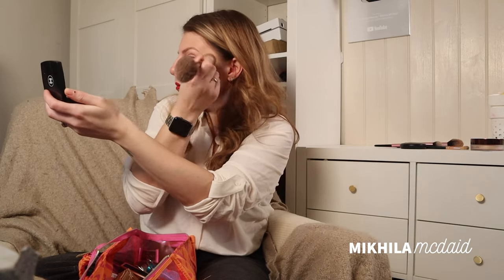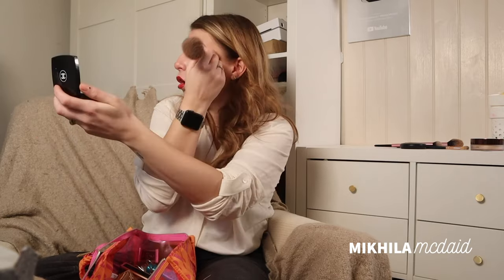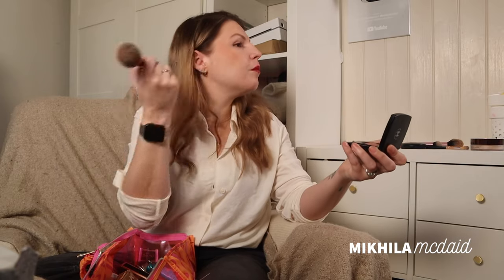I never use this — I was going through my makeup thinking what have I got that's really nice that I never use. I want this to be the year we use the nice things, we don't save them for best. But it seemed really orange, I think I need to be very very light-handed with it. I'll leave it in my makeup bag for now and see if I can make it work, because if not it should really be going to a better home.